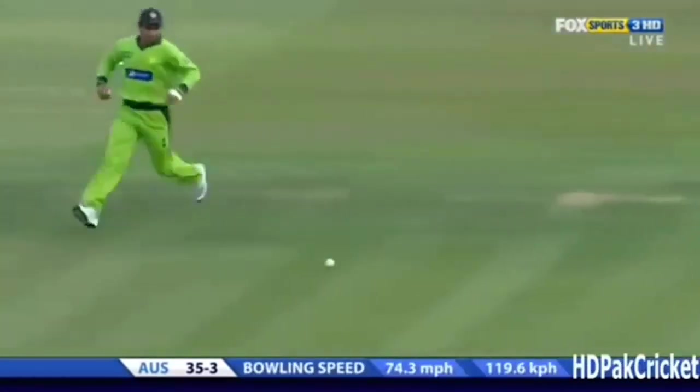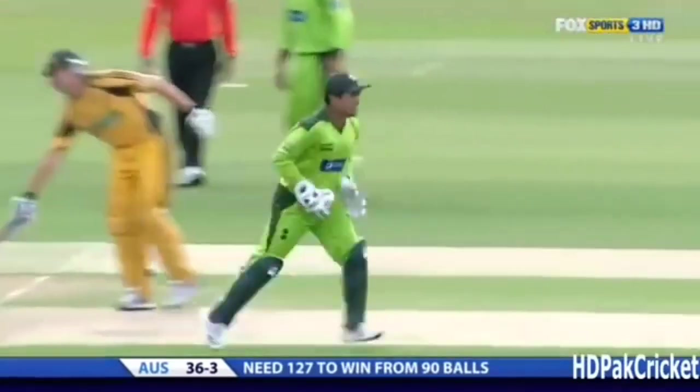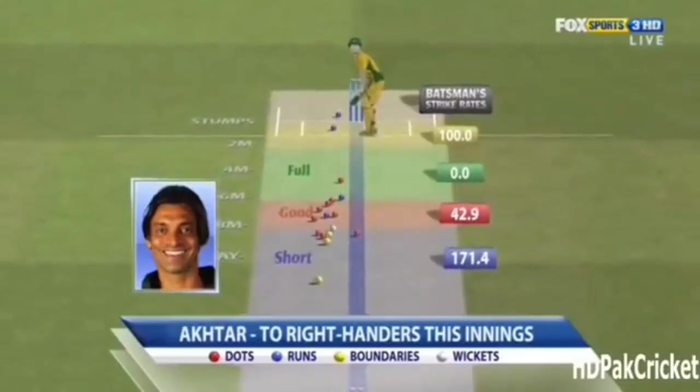Sly single ends the fifth over — it's 36 for 3. So Shahbaktar: 3 overs, 1 for 20. Let's just have a look at where he's been bowling. Boundaries from the real short balls, but his line has been good.